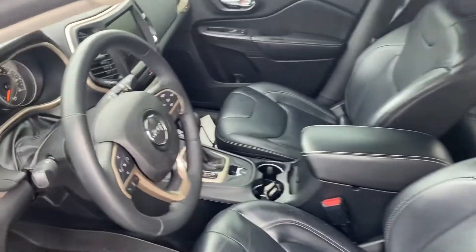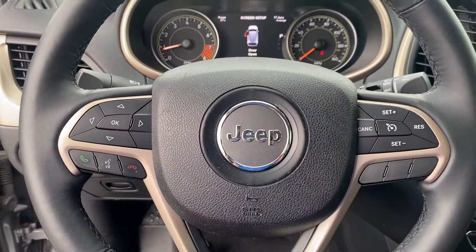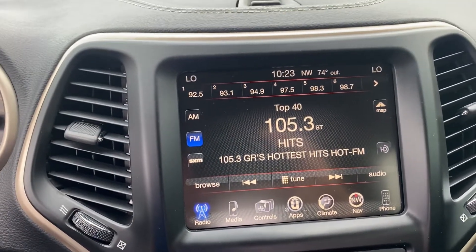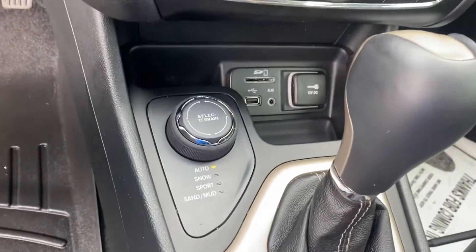We'll take a step inside. We have your instrument cluster, which is fully customizable. Bluetooth, hands-free calling, voice recognition, cruise control. We have your larger touchscreen display, heated seats, heated steering wheel, navigation built-in, dual zone climate control, and of course it's four-wheel drive, so you know it's going to handle well in these Michigan winters.